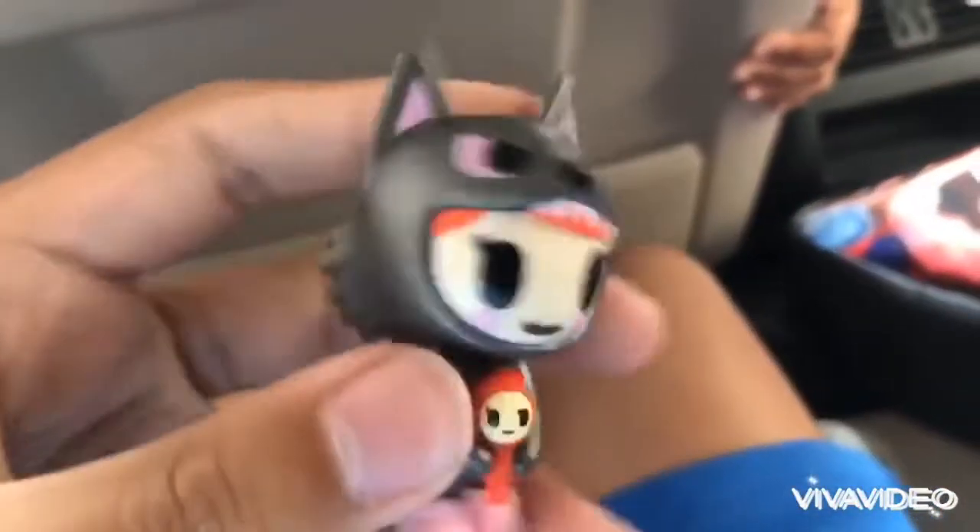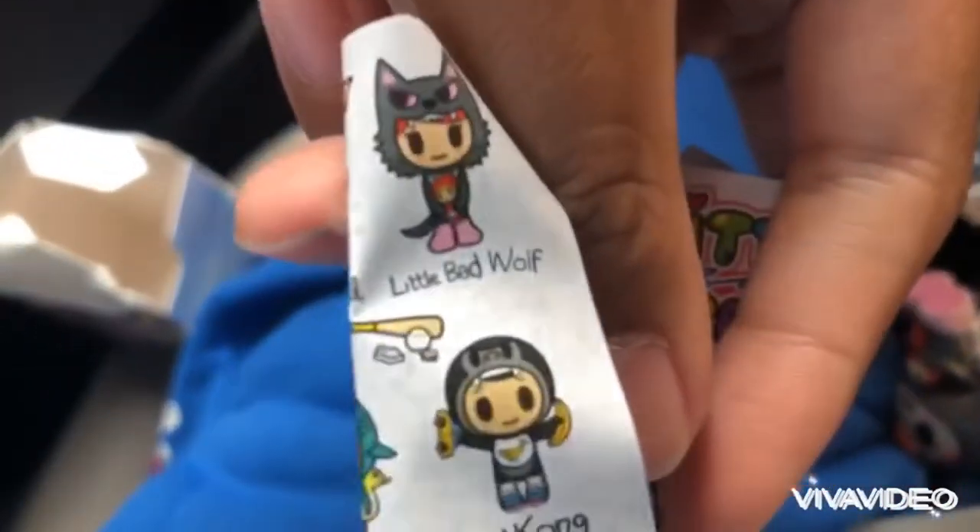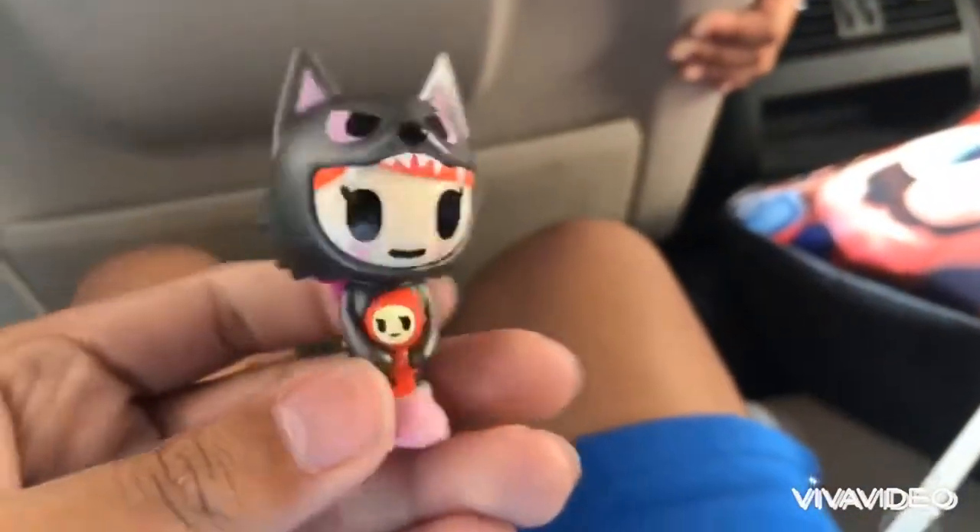Here we go — we got this thing! I forgot its name, but there we go. It's little bed wolf — little bed roof — there we go. Anyways, that's all I can show you today.